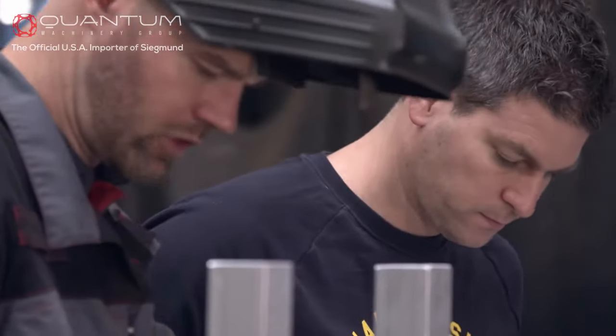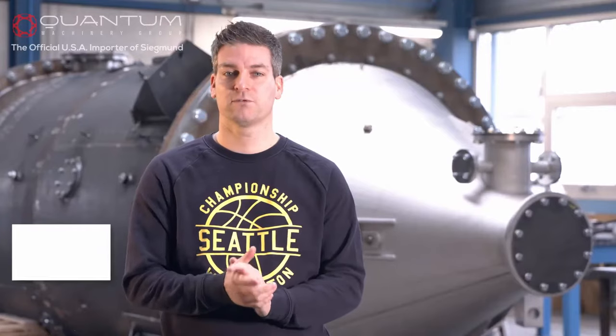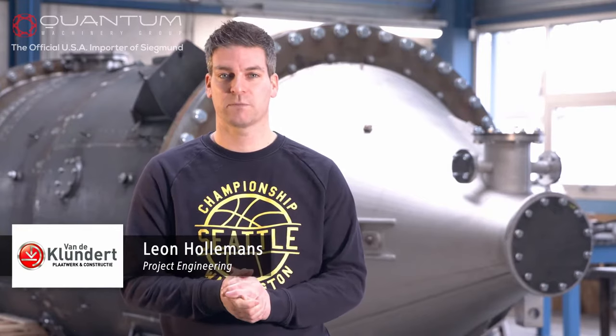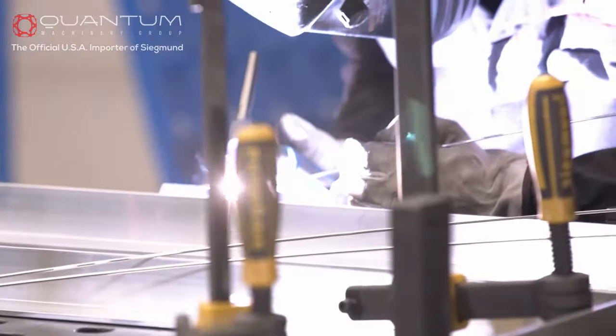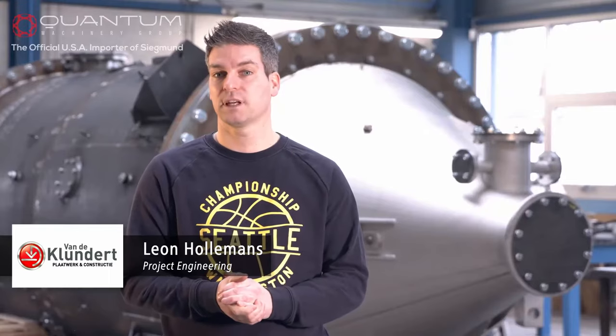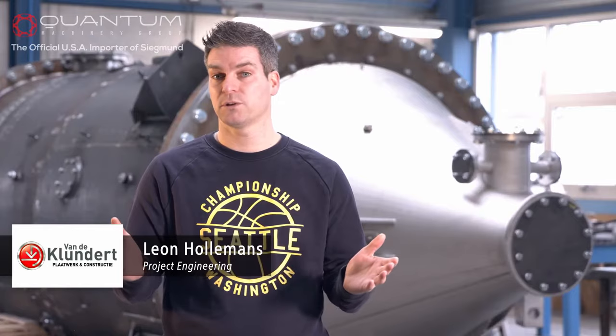My name is Leon, I'm working at Van der Klendert as an engineer. We're a family business that's been existing for 85 years. We make products for offshore, machine building, the environment, the food industry and so on. Our clients are located in the Netherlands but also abroad.